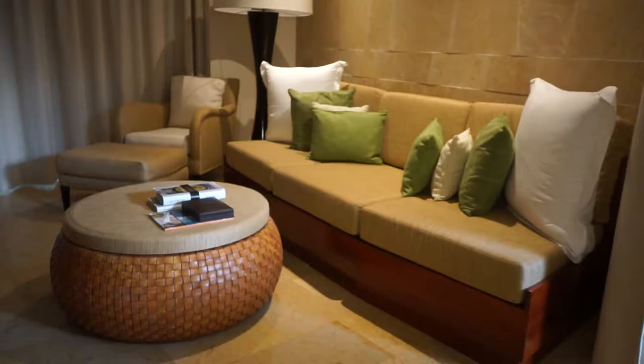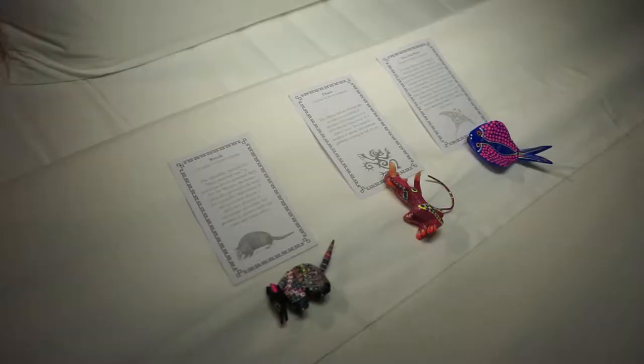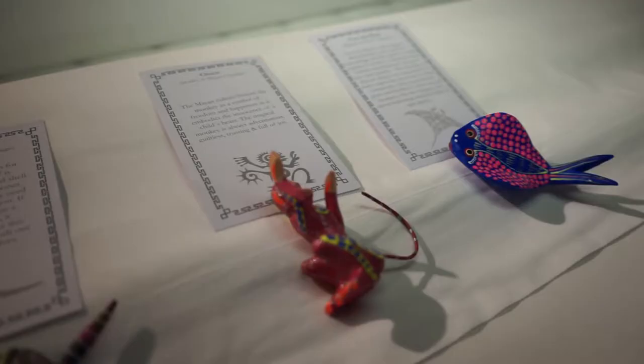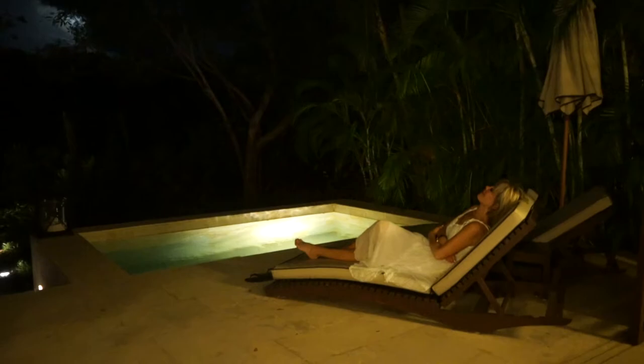My gorgeously appointed suite has a beautiful master bedroom, two full baths, a dining room, a comfortable sitting area, and the most incredibly beautiful outdoor shower. There are beautiful handmade, brightly painted Mayan spirit animals on each bed. Every evening is a different animal, and every animal has its own Mayan spiritual quote.